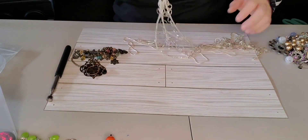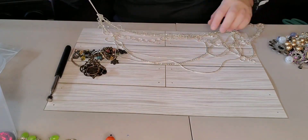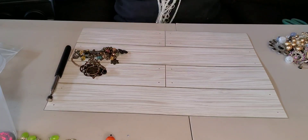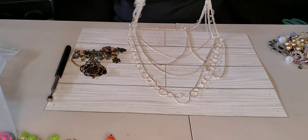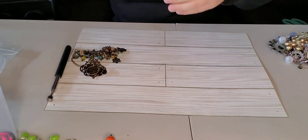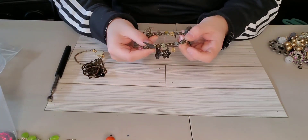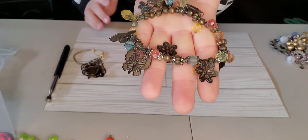This looks like just a multi-strand necklace. This is a homemade bracelet, but I will use these charms for crafting.